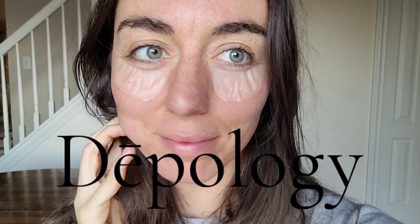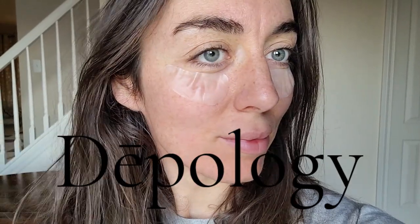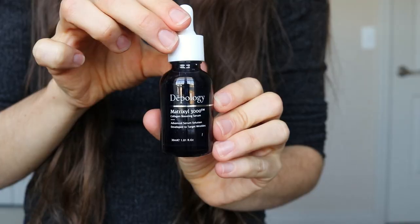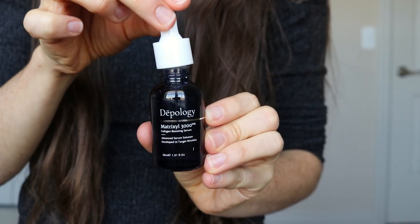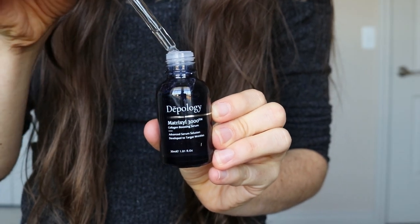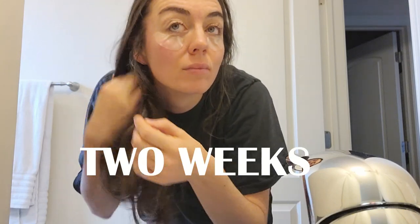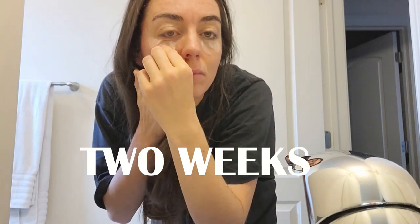Deepology reached out to me and asked me if I'd be willing to do a before and after of their collagen boosting serum called the Matrixyl 3000. I'm also going to be using the microdart patches that went viral on TikTok, and I'm going to be doing them for two weeks to see the before and after. So if you like before and after videos, go ahead and check out this video.